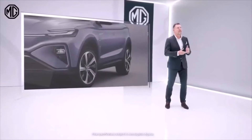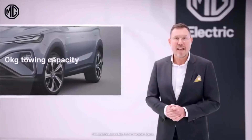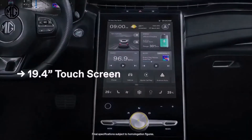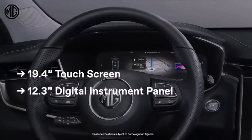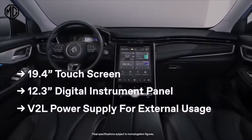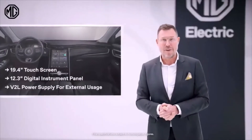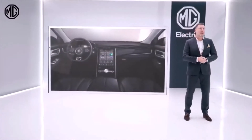And then usability: the maximum towing capacity of the MG Marvel R Electric is 750 kilograms. The stunning interior features a 19.4-inch touchscreen and a 12.3-inch digital instrument panel. Another high-tech feature is the vehicle-to-load power system, used to charge electric devices like an electric scooter, a laptop, or even another battery electric vehicle. Stay tuned for more details on the Marvel R Electric soon!